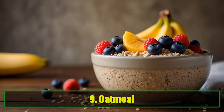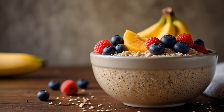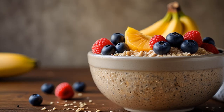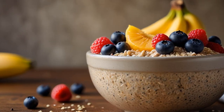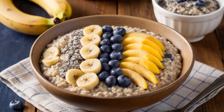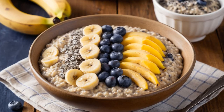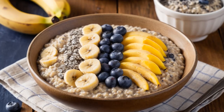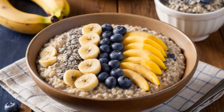9. Oatmeal. Oatmeal is rich in beta-glucans, a type of fiber that offers multiple health benefits. A study from the International Journal of Molecular Sciences in 2017 found that beta-glucans help reduce inflammation and fat accumulation in the body, both of which are vital for liver repair. By eating oatmeal regularly, you're not only supporting your heart and digestive health, but also giving your liver the nutrients it needs to function efficiently and repair itself.